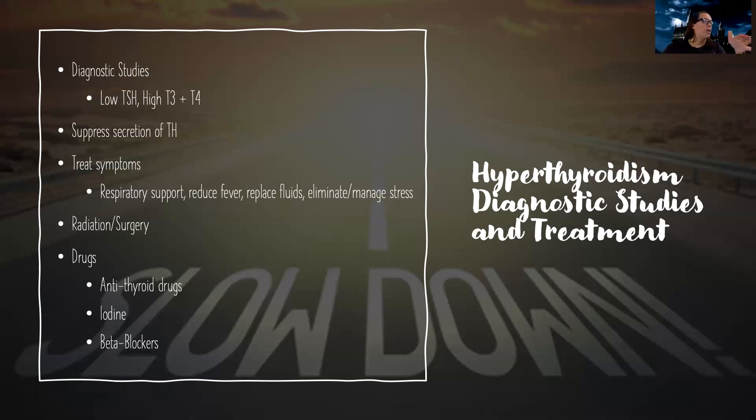My goals are to suppress the secretion of thyroid hormone, treat the symptoms, give respiratory support, reduce their fevers, and replace their fluids — these patients can get really dehydrated. I also help them manage their stress. If they have a tumor, we do radiation or surgery. We can also remove the thyroid if it's severe and there's no other way to treat it. We can give antithyroid drugs, iodine, and beta blockers to help treat some of the symptoms of hyperthyroidism.